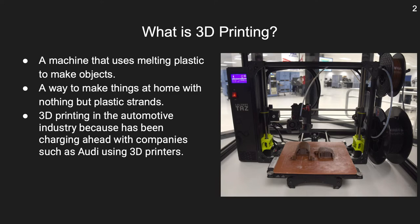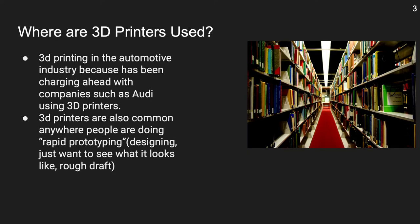Here are a few things to know, and some fun facts too. Printers are mostly bought and used at home. However, libraries are buying 3D printers and allowing people to use them if they don't already have one.